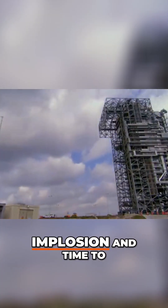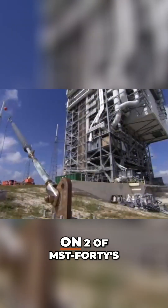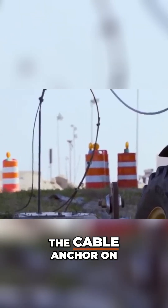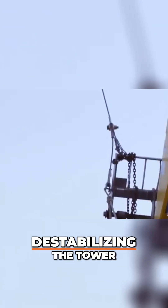It's two days before implosion, and time to implement Mark's plan for moving the guide wires on two of MST-40's lightning towers. One worker climbs the tower to move the cable on the mast while another starts to loosen the cable anchor on the ground. They work together to release the tension, destabilizing the tower.